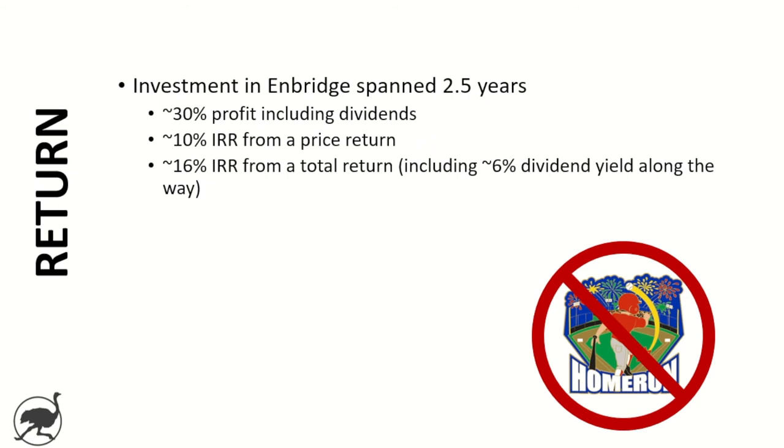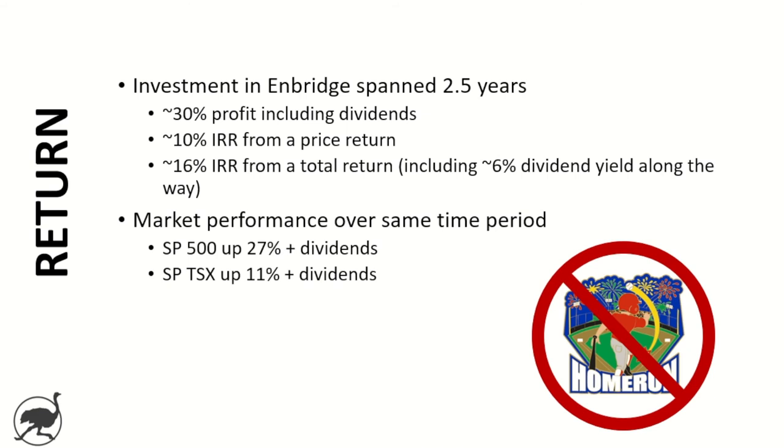So what does that work out to from a return perspective? My investment in Enbridge spanned two and a half years and worked out to be about a 30 percent profit including dividends. I typically think of things in terms of IRR because if you have an investment that takes one year versus five years to make the same amount of profit, the one-year investment is a lot more attractive — IRR puts that into an annualized figure. This worked out to be about a 16 percent IRR including the dividend yield. If you're only looking at price, it was about 10 percent.